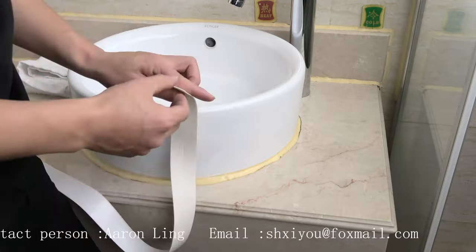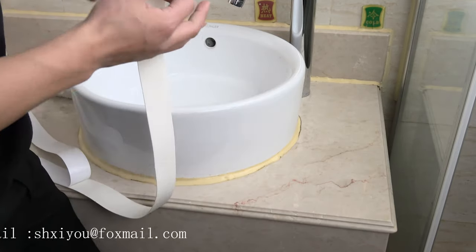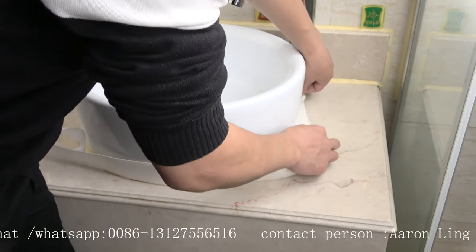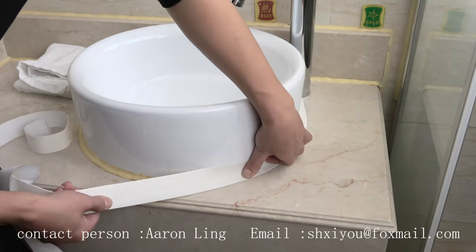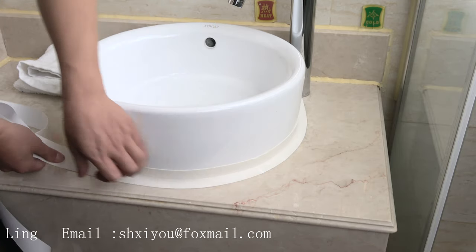This is our caulk strip that can be used around the toilet and kitchen sink. It is characterized by good sealing effects. It is available in various colors and is made from PVC material. It not only has aesthetic purposes but also prevents potential mold around the toilet and kitchen sink.